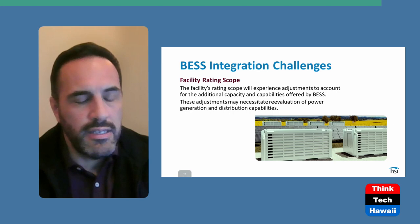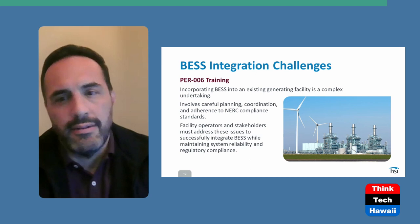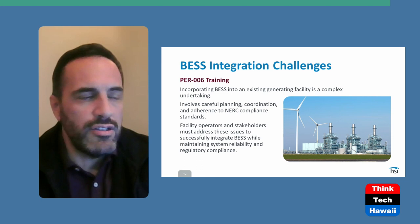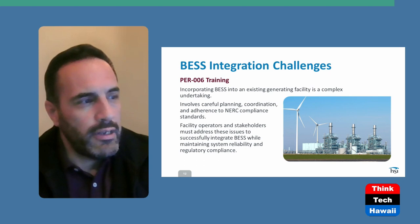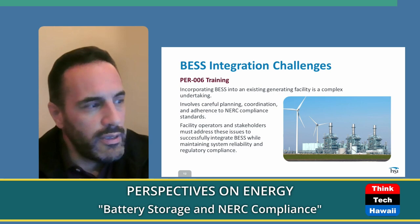The last standard is PER-006, which is important regarding generating facilities and the personnel that operate those facilities. If you already have a generating facility and you're adding a BESS, you may need to update your training to let operators know how that facility will impact the bulk electric system. If you already have a generating site with personnel, you should have already had this training done — it's just a matter of updating it to cover what adding this new battery storage system will do and what impact it will have. If it's a brand new site, you need to train and educate your operators on how operation of this battery site or disturbances can have an impact on the bulk electric system. This requires a lot of coordination and planning.